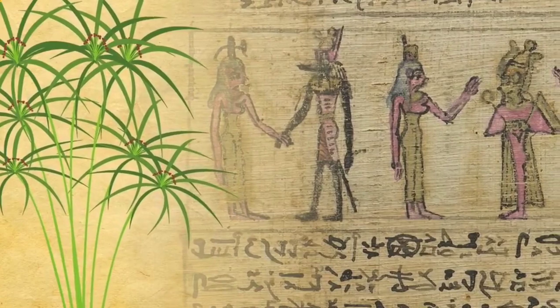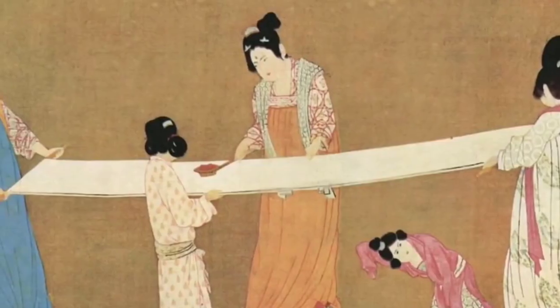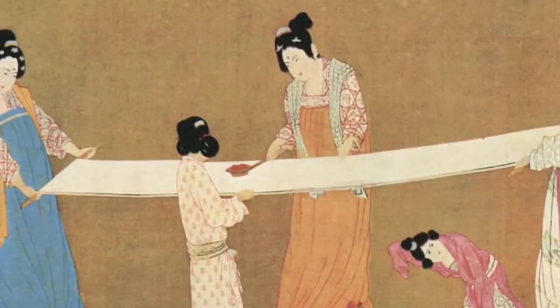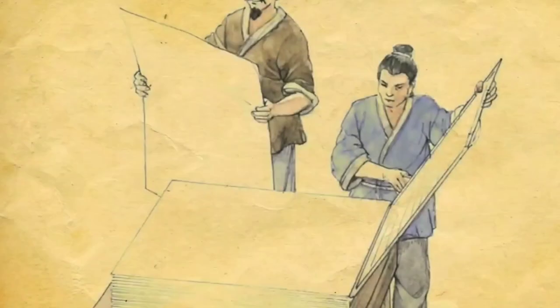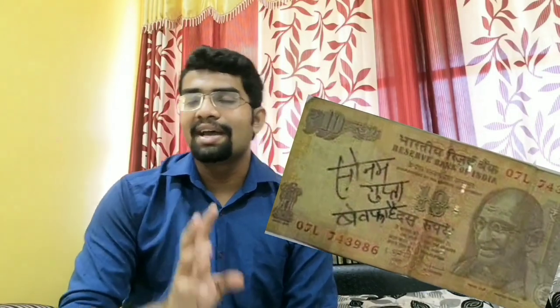By pressing sheets of papyrus plant together, the art of paper-making was invented in China by Cailun, a scientist, in the 2nd century, where the first paper-making factory also originated. The paper was handmade by mixing water and mulberry bark, then flattening and drying them out as sheets. And now this paper is used to make newspapers, books, files, and notes.